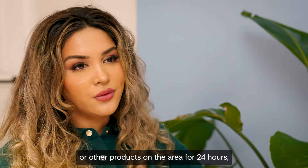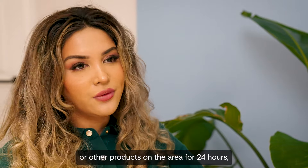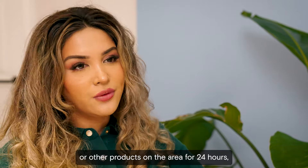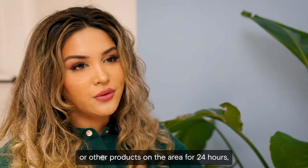Downtime is minimal and at most causes one to two days of mild redness and tightness from the ablative laser. If patients would like zero downtime, this step can be missed out while still getting great results. Avoiding the sun and adequate sun protection is required, especially in the first month. Avoid touching, putting on makeup, or other products on the area for 24 hours, except the recommended ointment. Vigorous exercise and excess heat should also be avoided for 48 hours.